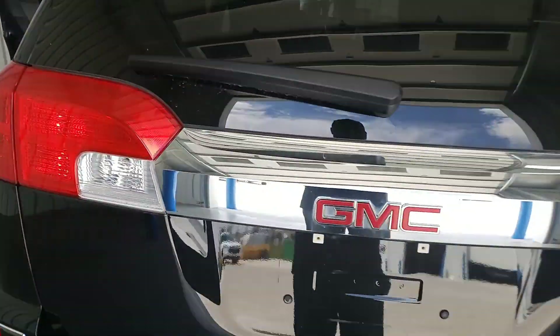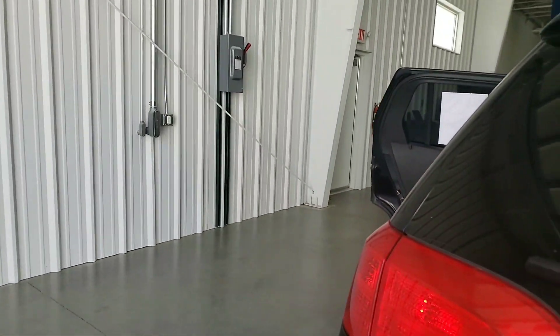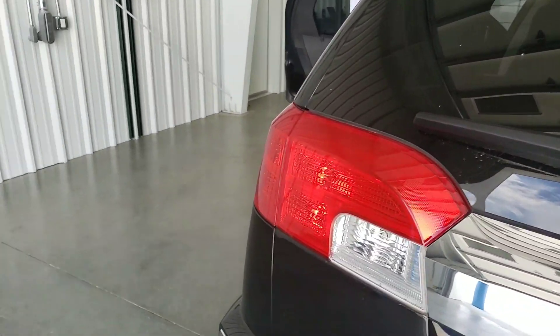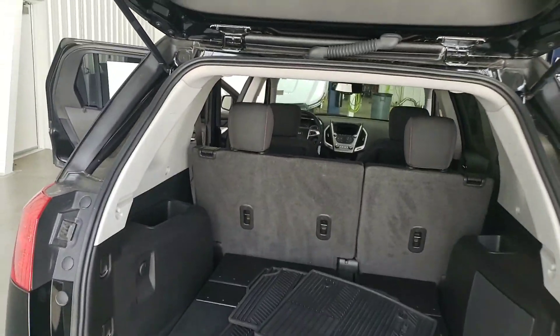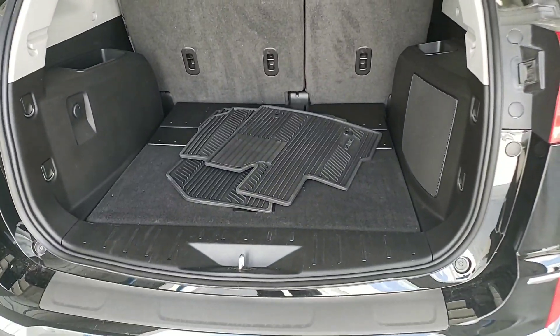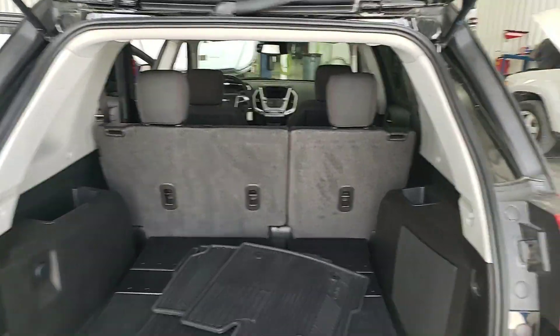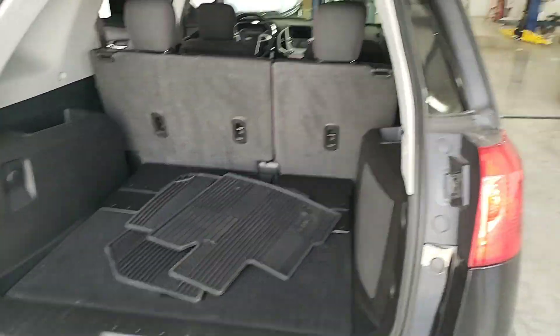Let me correct that — there's no power liftgate. Plenty of room in the back.